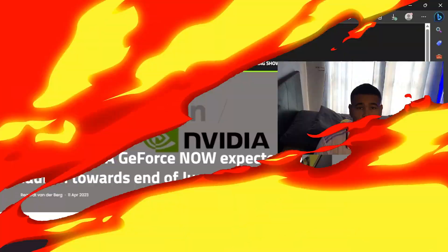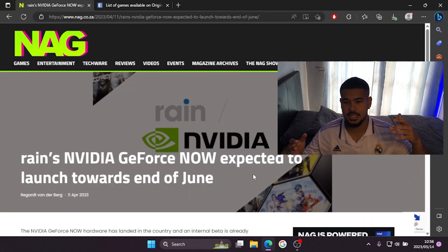What's happening lads, it's your boy Solar Sky back again for another video. Today I actually come with some good news, ladies and gentlemen. I have exciting news and this has to do with Nvidia GeForce Now coming to South Africa. Without talking a lot, let's just hop onto the laptop and I can show you what I'm talking about.